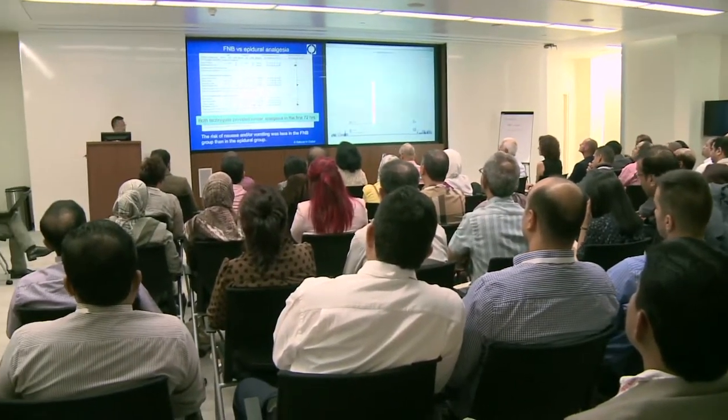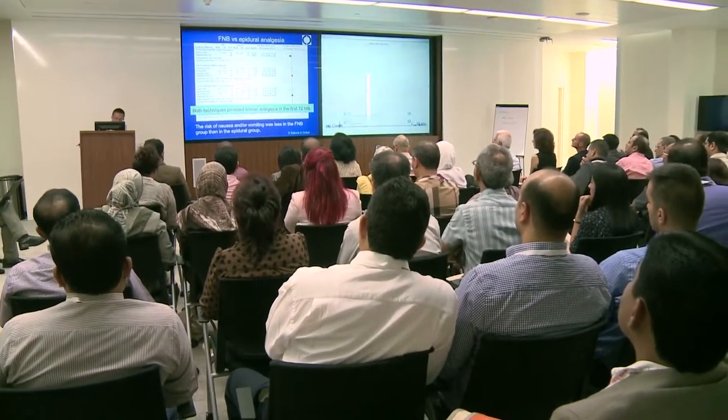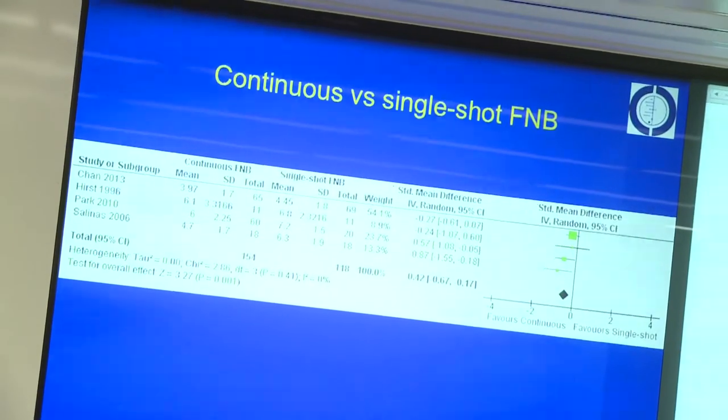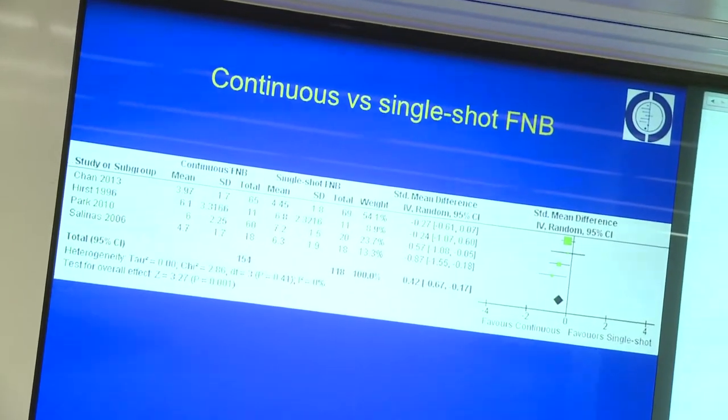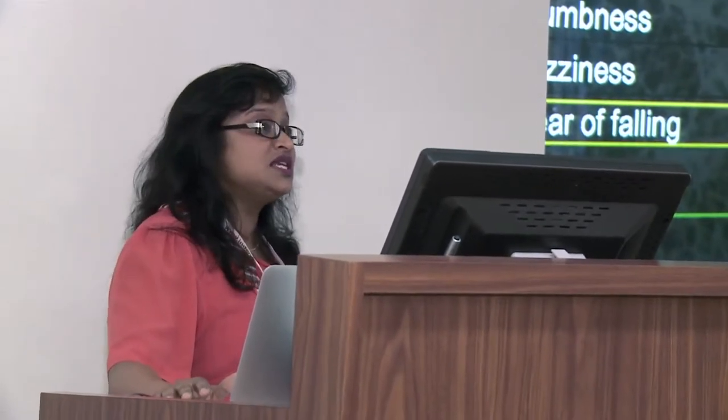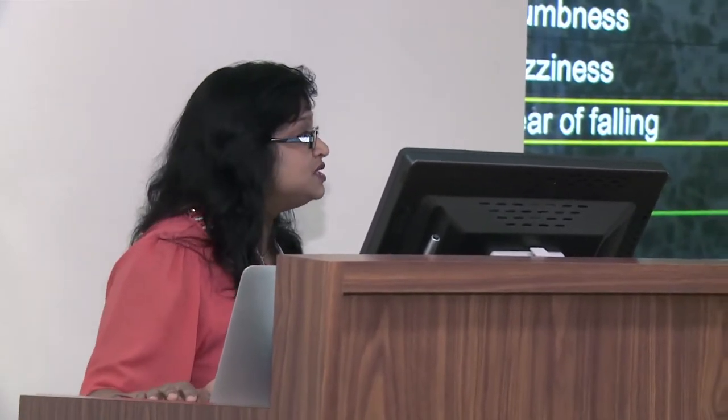So obviously, femoral nerve block is better than epidural analgesia. The femoral nerve block provides better analgesia. However, the physiotherapist is going to be unhappy and the trauma surgeons are going to say my patients are unable to go for rehabilitation.